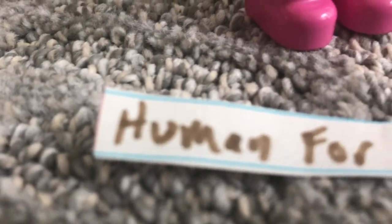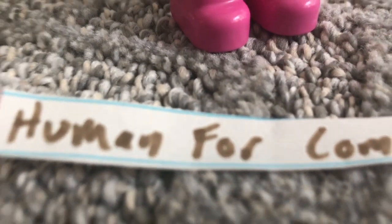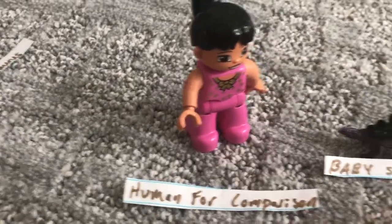We have a human for comparison. There it is. It's going to walk that way and that way all the way around.